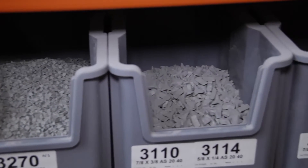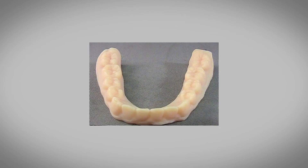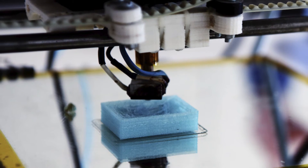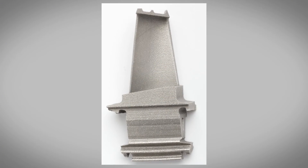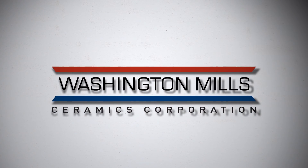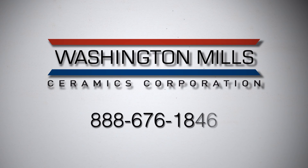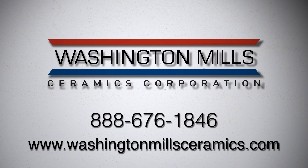As the leading manufacturer of ceramic media in North America, Washington Mills gives you the best start to a great finish. Washington Mills is committed to investing in technological advancements for growing markets such as 3D printing. If you have a 3D printed part that needs finishing or you need assistance in determining the correct media for your part, please call Washington Mills Ceramics Corporation at 888-676-1846 or visit us on our website at www.washingtonmillceramics.com.